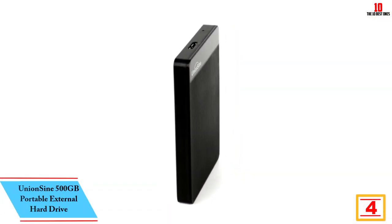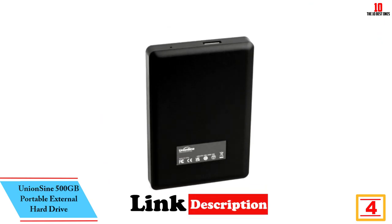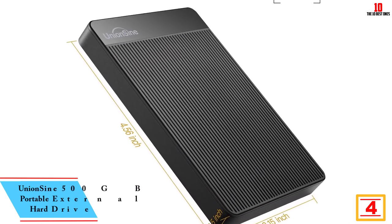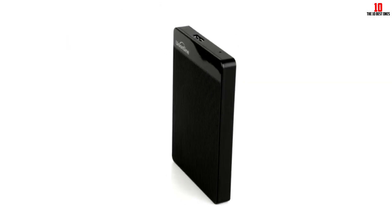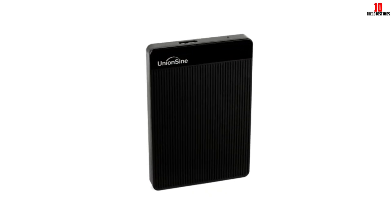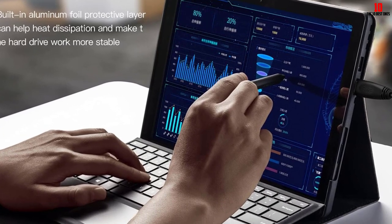At number 3, we have the UnionSign 500GB Portable External Hard Drive. It is a fast and lightweight device that provides up to 133 MB/s read speed and 103 MB/s write speed. Its slim and portable design makes it easy to carry in your pocket. This external hard drive is suitable for PC, Mac, and laptop.